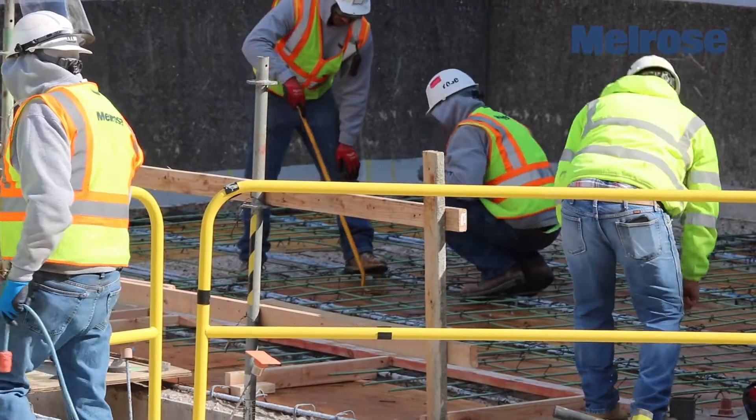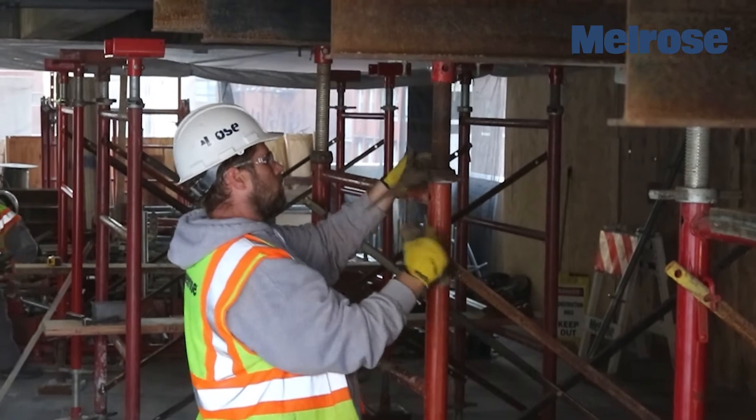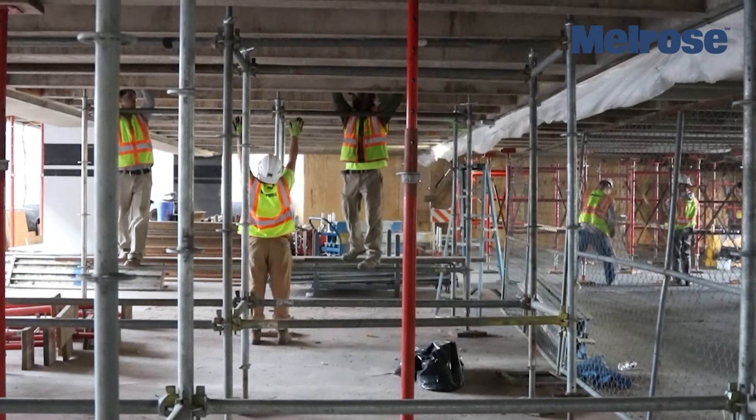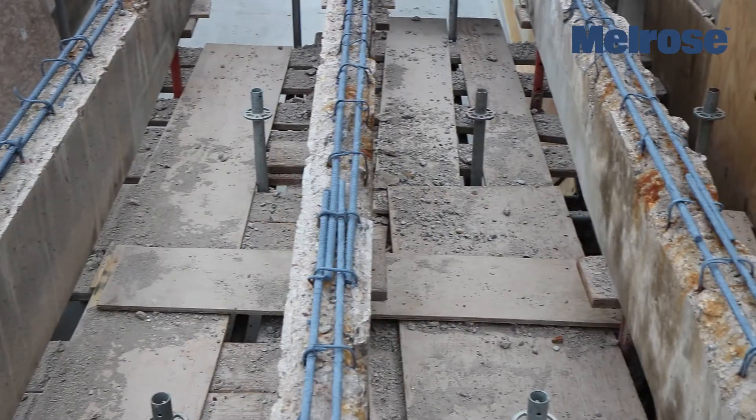Number one, it was to be a fully operational garage. Melrose worked closely with the owner and its management team to ensure a minimal amount of parking spaces were sectioned off while we performed the concrete restoration.